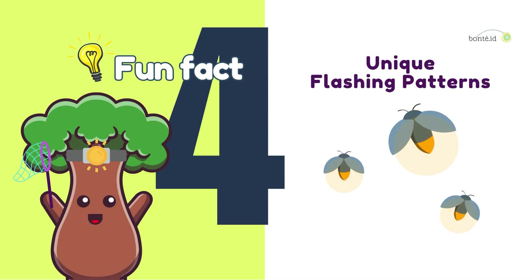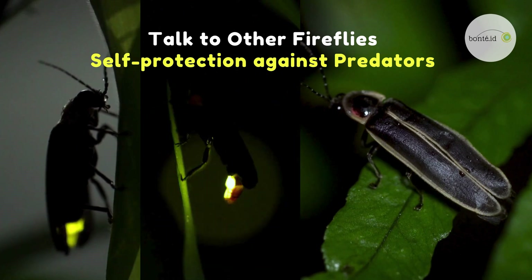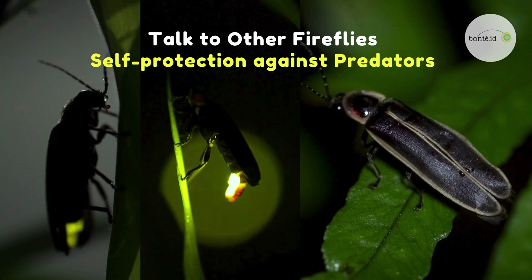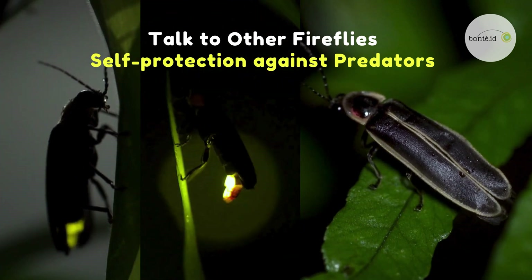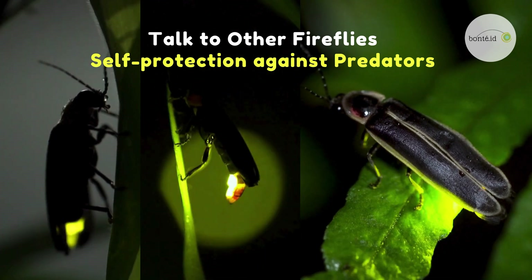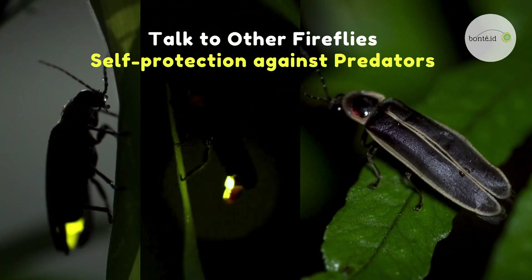Fun fact number four. Firefly light usually flickers in patterns that are different for each species. These unique blinking patterns help fireflies find their friends and attract potential mates. Isn't that cool? The light may also help protect them by sending a warning to other animals that they don't taste very good. So their glowing lights are not only pretty, but also keep them safe.